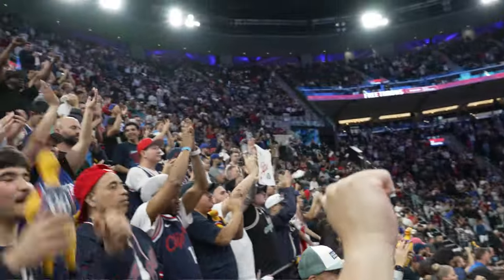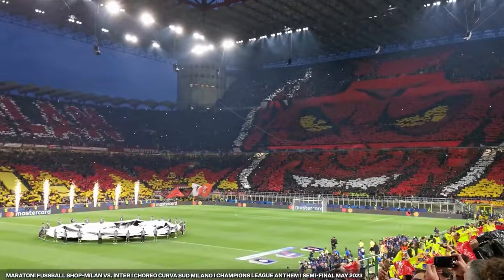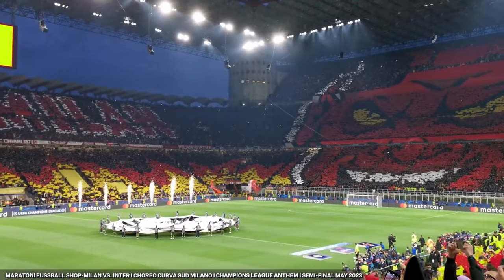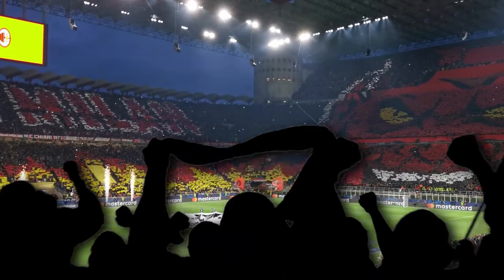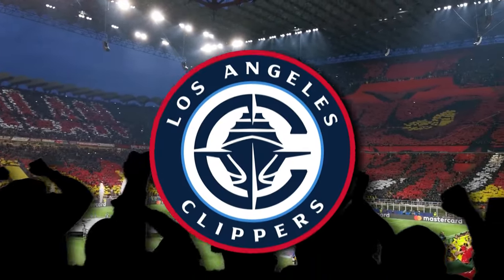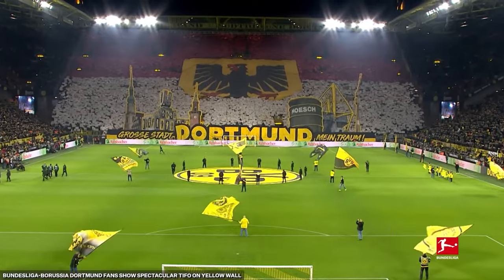This isn't just any part of the stadium — it's a designated space for the most passionate fan. Soccer teams in Europe have used similar sections for years, where fans chant, wave flags, and organize events to build excitement before and after games. And the Clippers say the Wall was actually inspired directly by Dortmund's famous yellow wall.